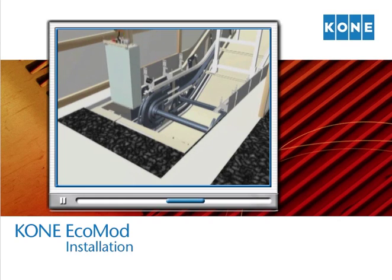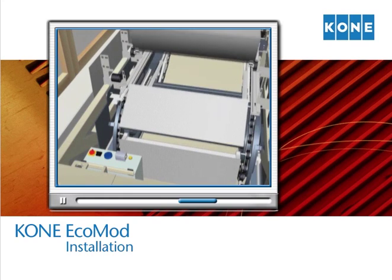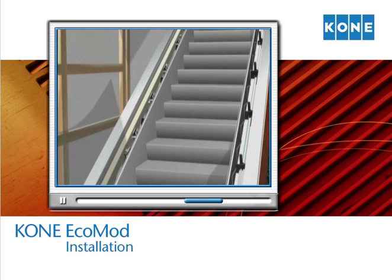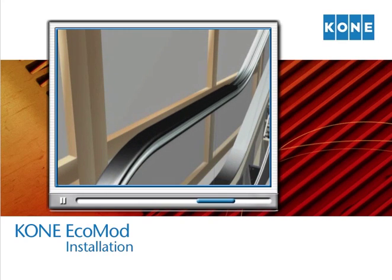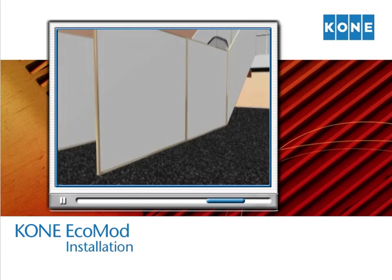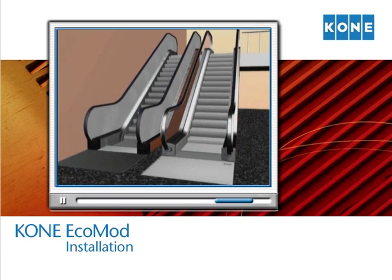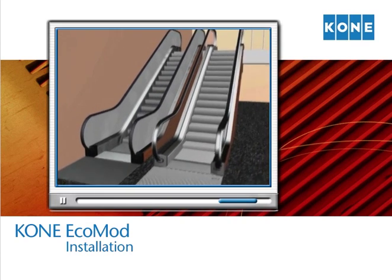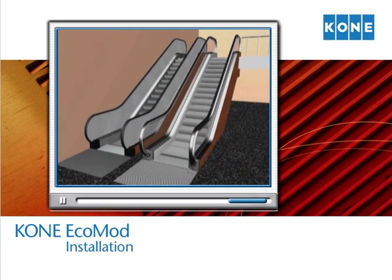The Kone crew now completes the installation of your new escalator, including all mechanical and electrical devices. Aesthetic upgrades to steps, skirts, balustrade panels, glass or solid, handrails, and front plates provide visual cues that the quality and safety of your building have been enhanced. Finally, there is a complete cleanup and removal of the construction enclosure. Your new escalator is installed in the least disruptive method possible, and oftentimes at a significantly lower cost than other methods.